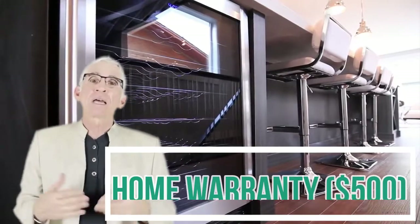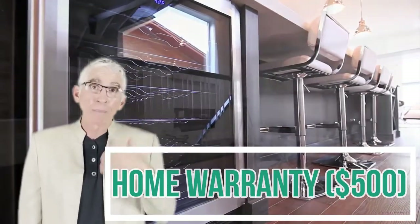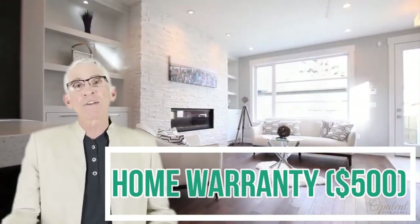Another fee is generally a home warranty, so that when the buyer moves in and something doesn't work — like a garbage disposal breaks — they don't call you up. So you don't have that trouble. You pay four or five hundred dollars for that and you're good to go, but it's another fee.